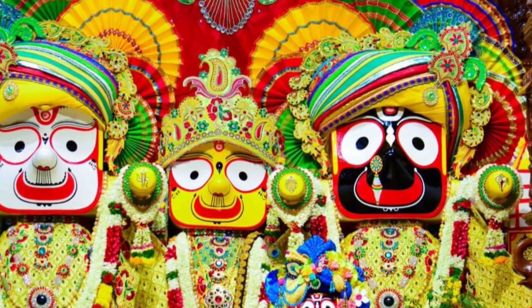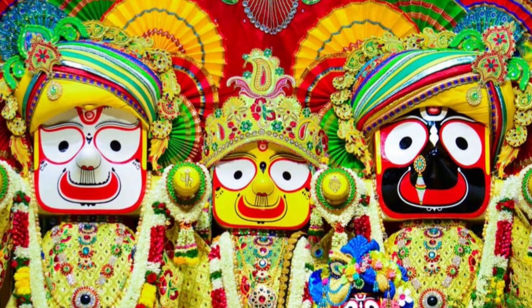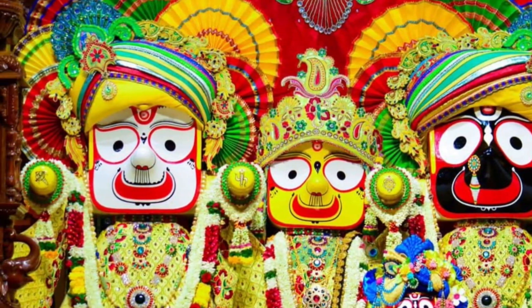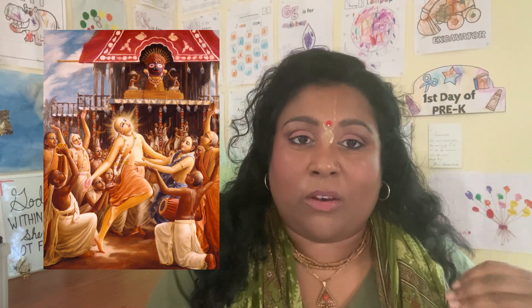I thought I'd make a little video detailing some of the history behind these Jagannath deities. For those of you that don't know, Lord Jagannath is a manifestation of Lord Krishna himself. When you're looking at them, he's all the way on the right, then right next to him on the left is Subhadra, and then all the way on the other side is Balaram or Baladeva. This particular form of Lord Jagannath is considered the ecstatic manifestation that the Lord has for his devotees, which is why you see him looking a little bit different than what we're accustomed to seeing in other temples.